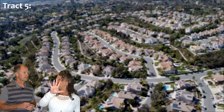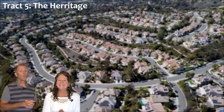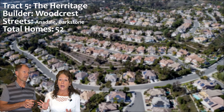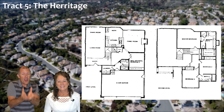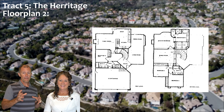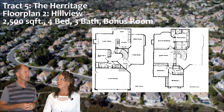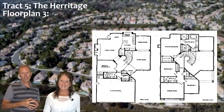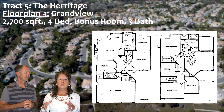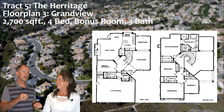Now we're on track number five: the Heritage Track. Curve ball — not built by Brock, but built by Woodcrest, and only on two different streets: Annandale and Barkstown. Just over 50 homes — 52 homes. The smallest floor plan is the Hill Crest at 2,229 square feet, four bedrooms, three bathrooms. The middle floor plan is the Hill View at just over 2,500 square feet, four bedrooms, three bathrooms, and a bonus room. The largest is the Grand View at just under 2,700 square feet, four bedrooms, a bonus room, and three bathrooms. Although these are the smallest square footages, every house in Moulton Ranch has a three-car garage — including the Heritage homes on Barkstown and Annandale.